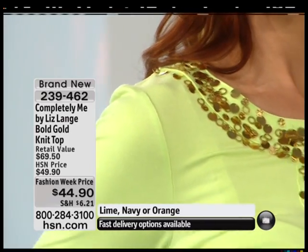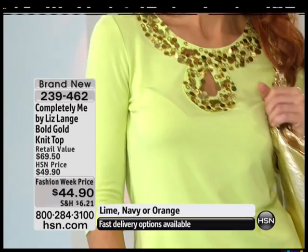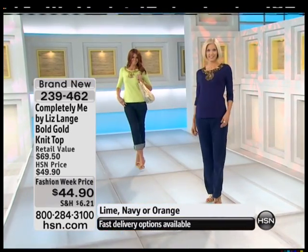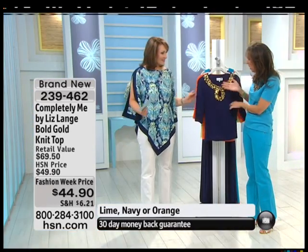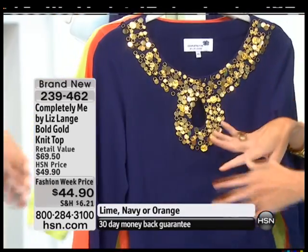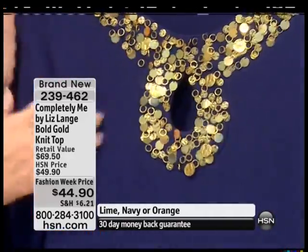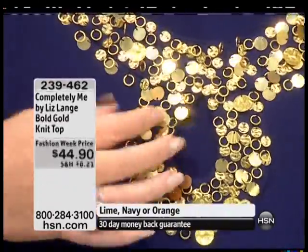I wish you could stick your hands through the TV screen and feel this fabric. It feels like butter — I know that's overused, but it really, really does. It is so soft. And then we talked about this embellishment up here. We are seeing nothing right now but the trend of huge statement necklaces. I don't want you to have to spend on a statement necklace — I put it in the top for you.